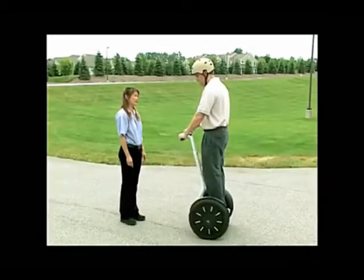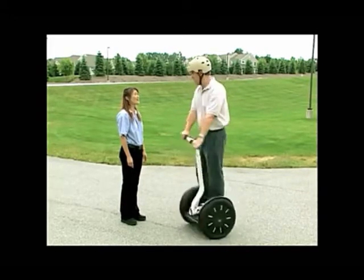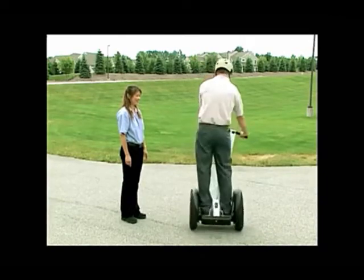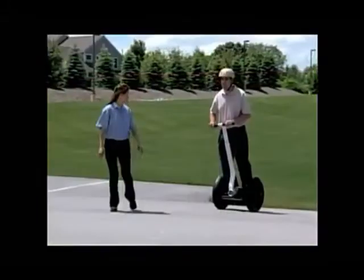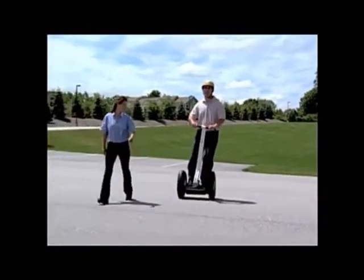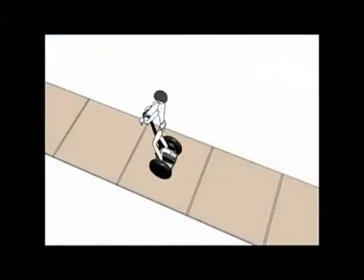The Segway PT turns in the direction that you lean the handlebar. You turn the Segway PT by leaning the handlebar left or right. First, practice turning in place — slowly pivot the handlebar to the side and the Segway PT will rotate. After you are comfortable going forward and backward and turning in place, try slowly riding forward and turning at the same time. Keep your knees slightly bent and lean in the direction of the turn. Keep your body aligned with the lean steer frame. Remember to avoid turning while moving backwards, as you could lose your balance.